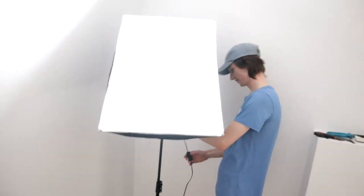Are you about to blow up another light? Nah, never do, mate.